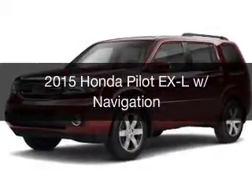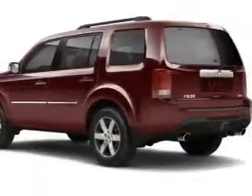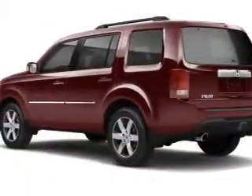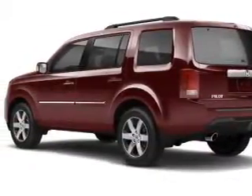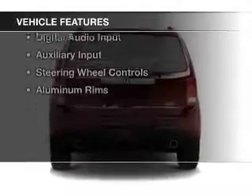This is a new 2015 Honda Pilot. It's powered by front-wheel drive, a 3.5-liter six-cylinder engine, and a five-speed automatic transmission. The features include a power sunroof,